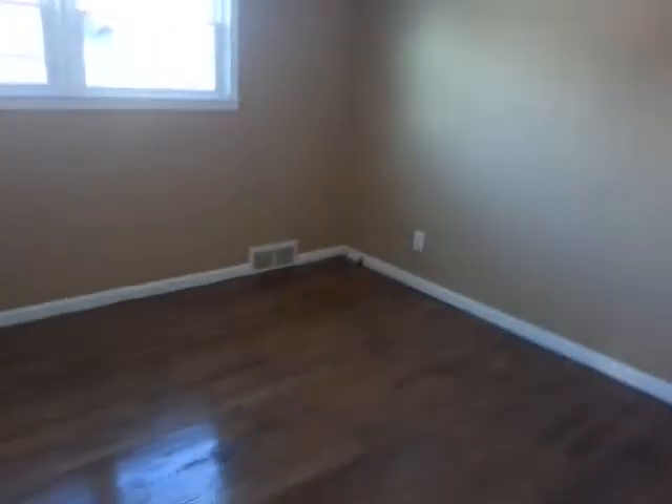Bedroom number one here at the front of the house. We have new vinyl windows installed in this room and all new light fixtures.